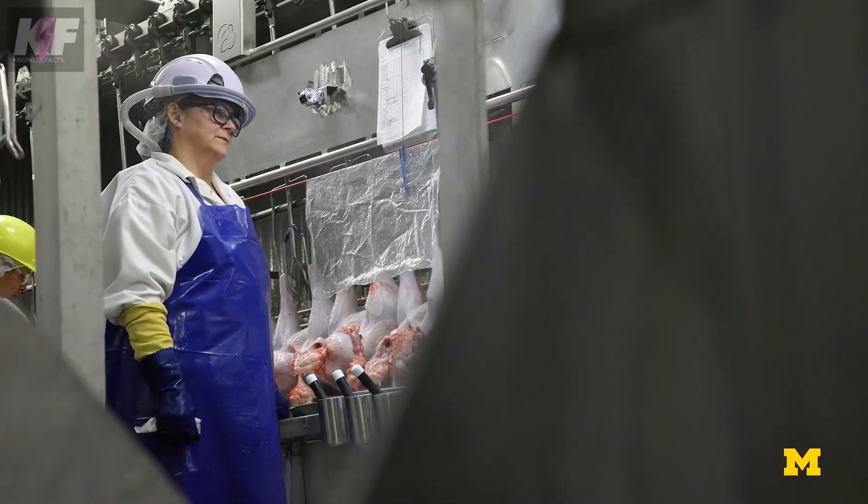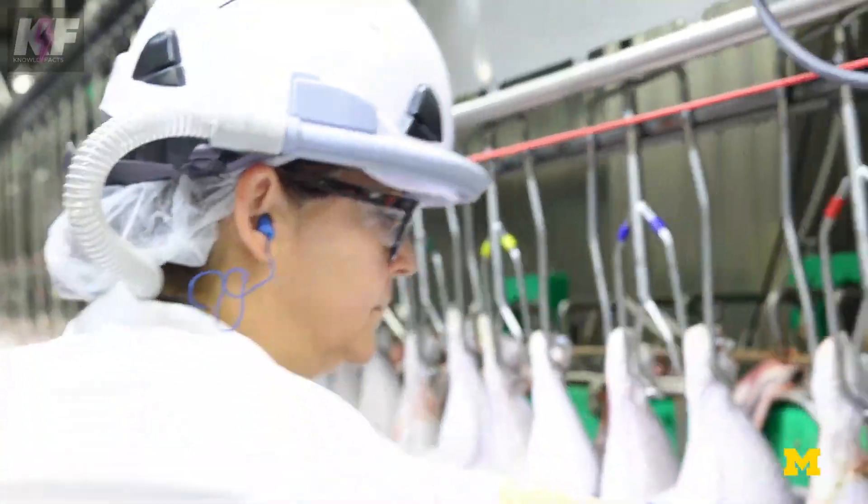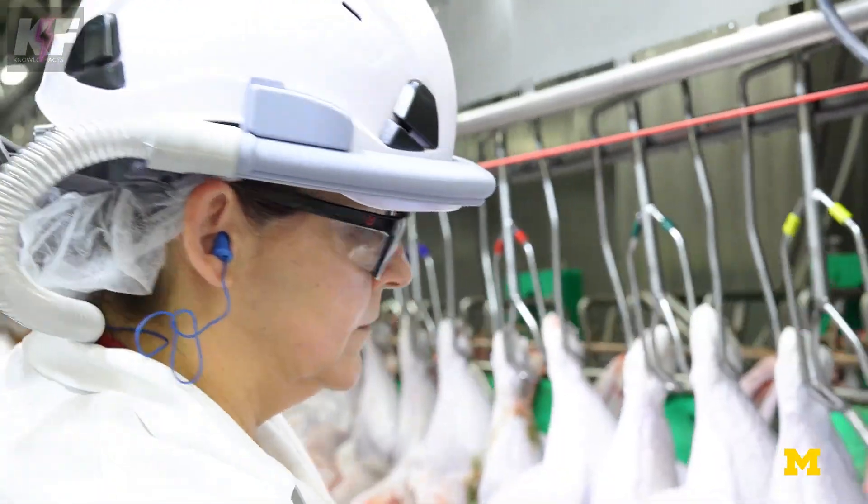Set to launch in 2025, this innovative solution aims to revolutionize respiratory safety in industrial and agricultural settings.